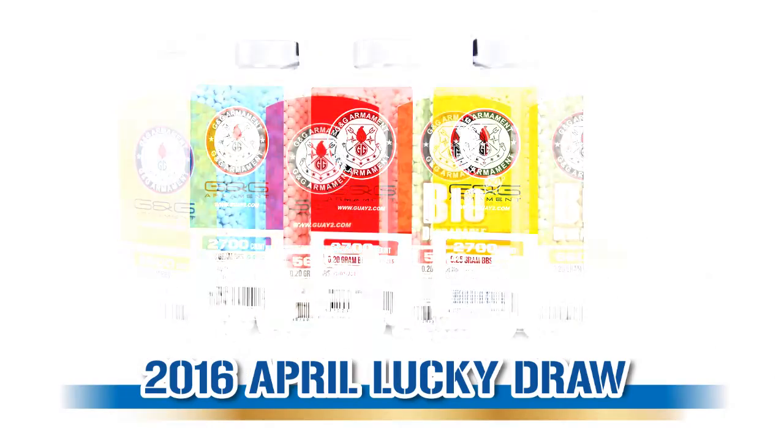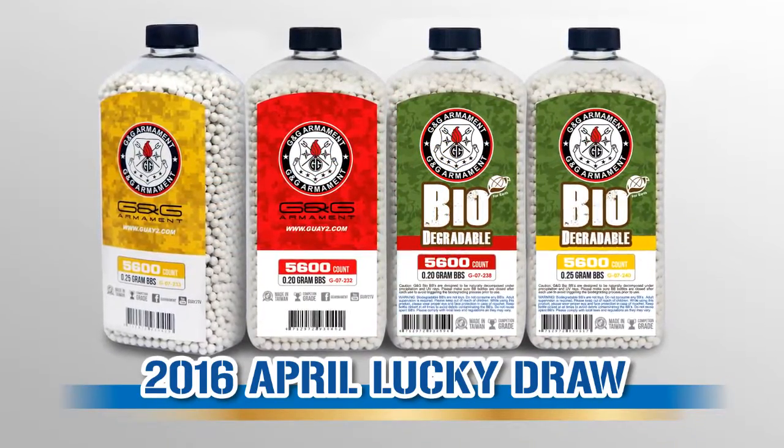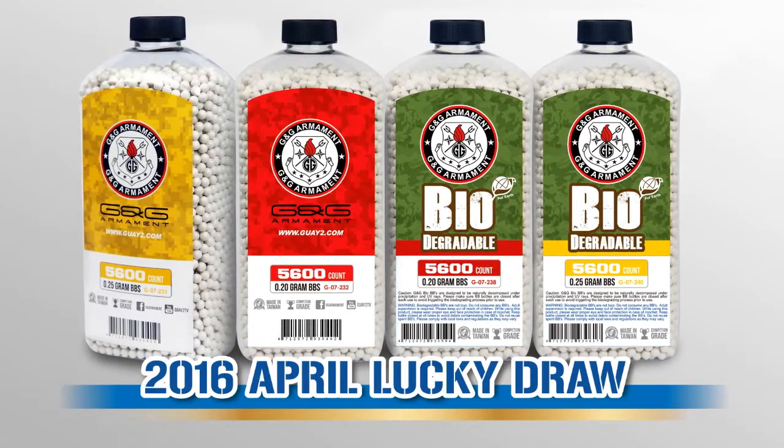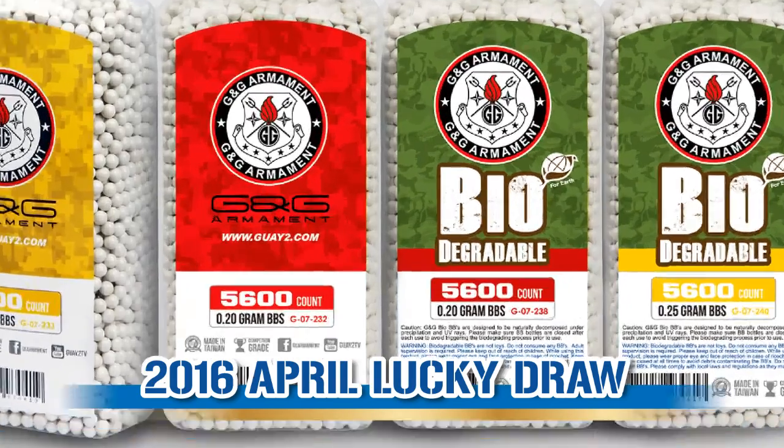But if you are one of those that go by 'bigger is better,' G&G got you covered. The .2 and .25 regular and bio BBs are bottled in 5600 rounds.